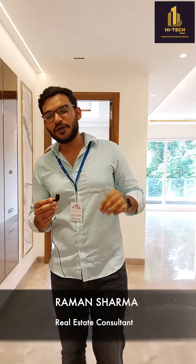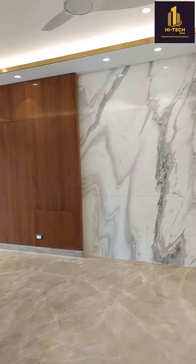Hi guys, Ram Sharma this side. Today I have brought a property which is in Sushant Lok 1's A Block — 300 square yards, 4BHK. Let's start with the drawing room; this is the drawing room.